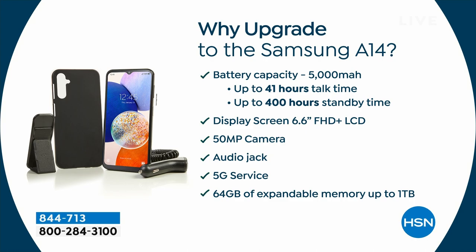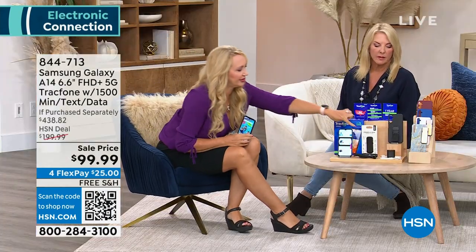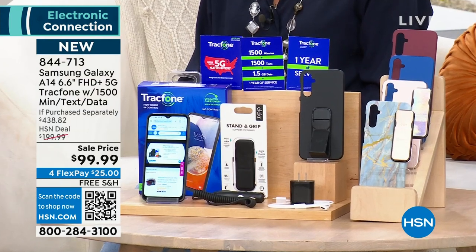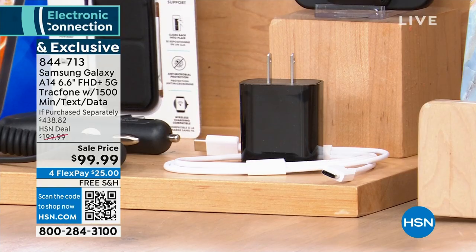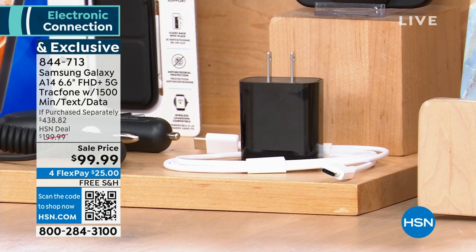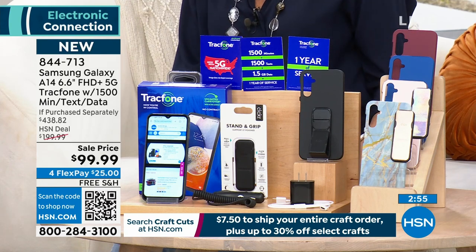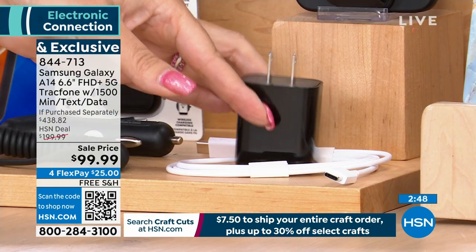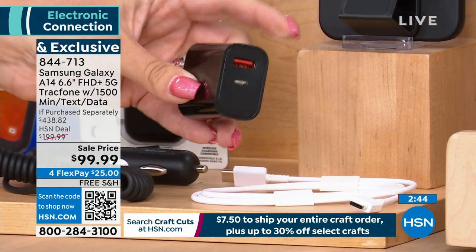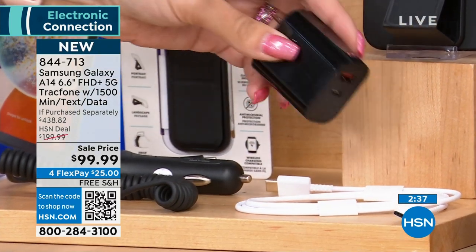Look at what you're seeing here — this is the rarely seen charging brick. Most manufacturers removed the charging brick to reduce their carbon footprint, but Samsung and Tracfone worked with HSN to put it back in. It's a super high-end 20-watt brick that rapid charges. It's also dual-port with an extra USB port at the top. Plus you're getting the car charger. This brick alone is about a $20 value if bought separately.